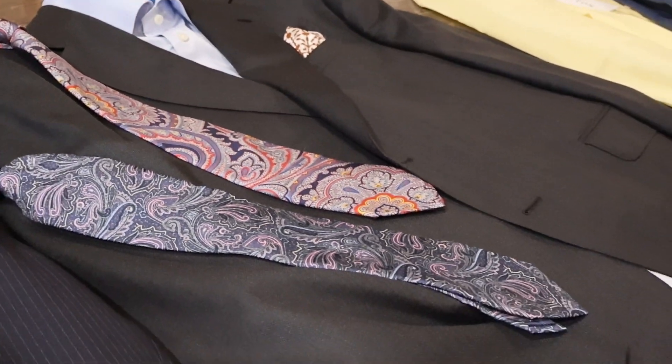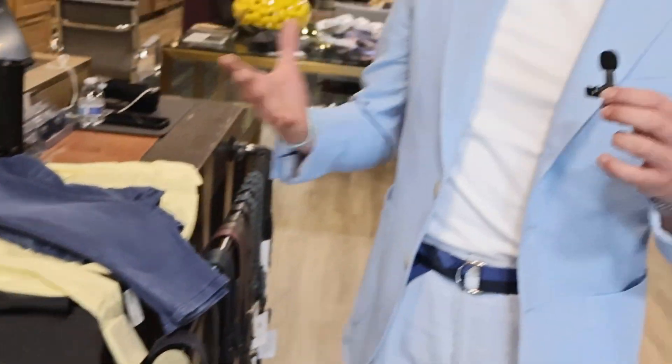It's always nice to have a variety so you can mix and match. Browns and blues go really nicely together. I love purple and pink tones with charcoals as well, so all these ties you're going to be able to wear. He also goes open collar sometimes when he's not at work.